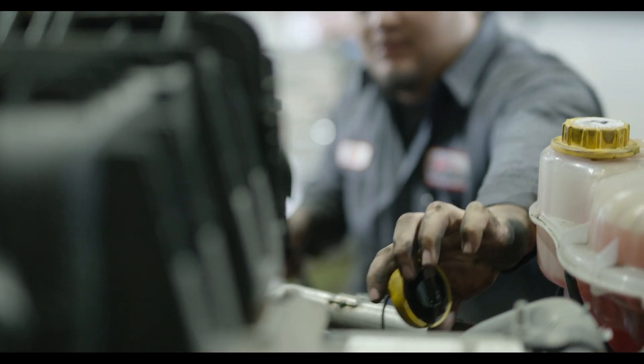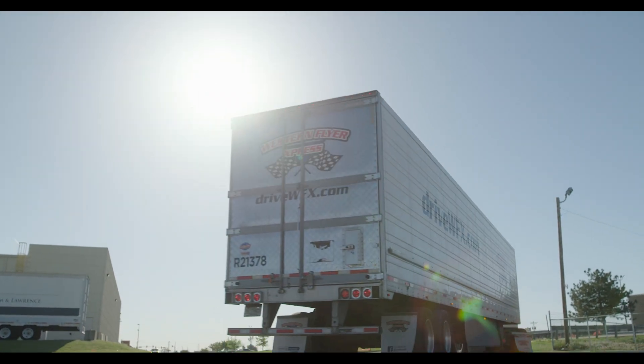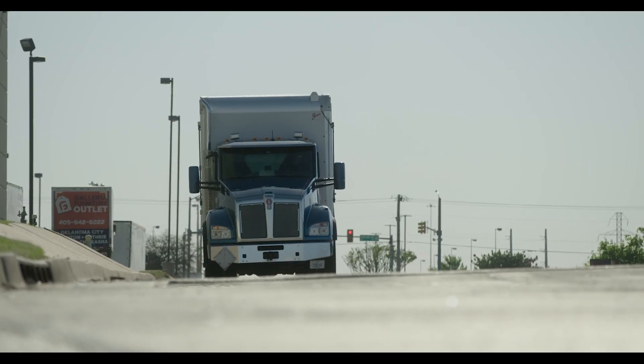During the long oil drain intervals that we see in today's engines, you can go out to 60,000, 80,000, 90,000, 100,000 miles. During this process your base capacity is used up as you're neutralizing acid, so you want to have a good TBN there to neutralize these acids through these long drain intervals.